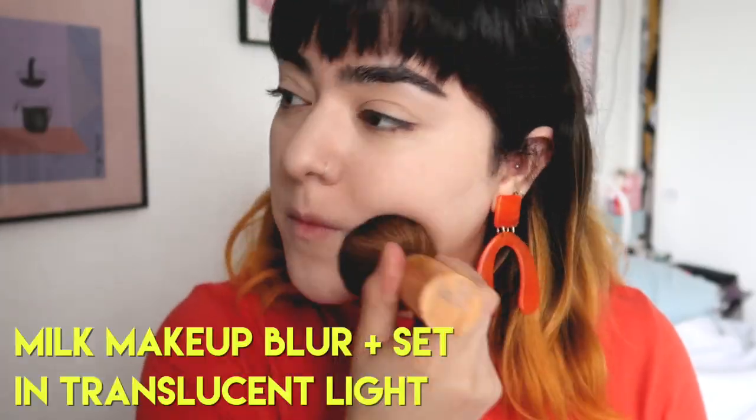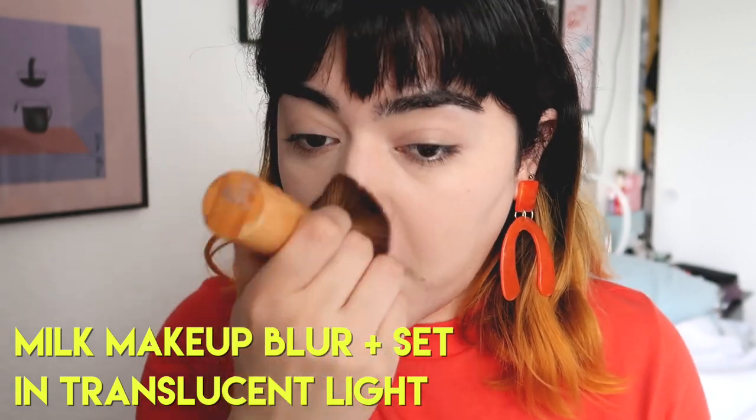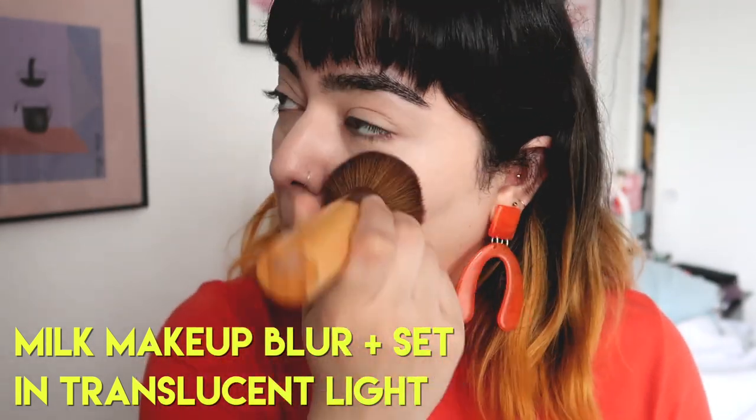To set my makeup, I'm just using the Milk Makeup Blur & Set. You're going to see this powder time and time again. It's my favorite setting powder at the moment, and it has been for the past few months.